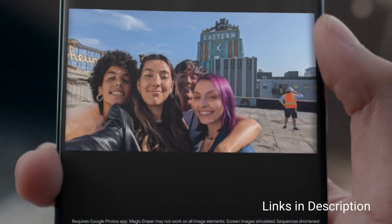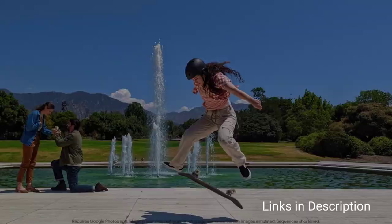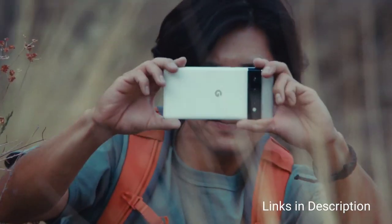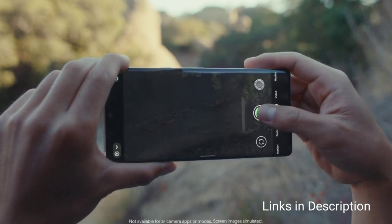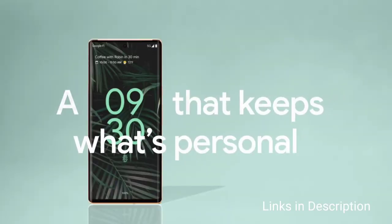If you are in the Android camp this is the phone to get if you want the best mobile photography experience. Get this phone for its incredible cameras, Tensor platform that performs well, beautiful new design and affordable price. The disappointing thing here is short battery life.